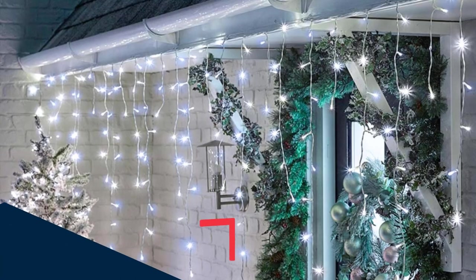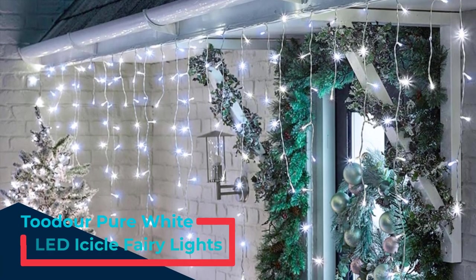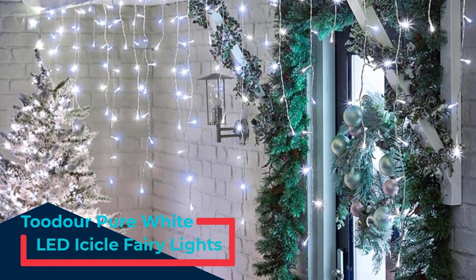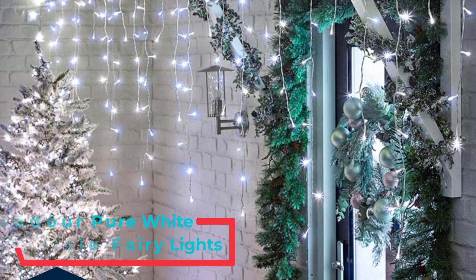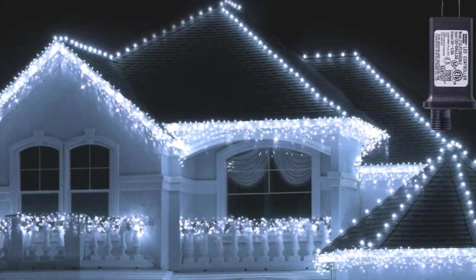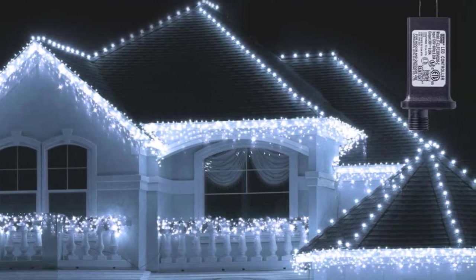Number 2: Tudor Pure White LED Icicle Fairy Lights. These icicle lights are perfect for defining an entryway or the peak of a home. They have a magical, fairy-like feel to them, and you can also use them to create a stunning tableau if they're used to run the whole of your roofline.